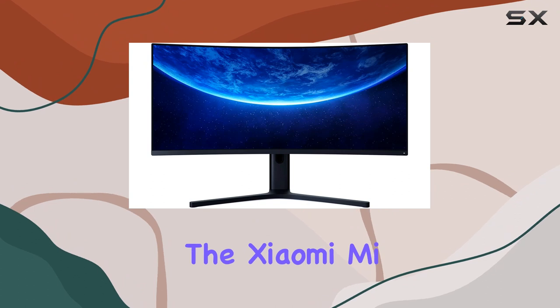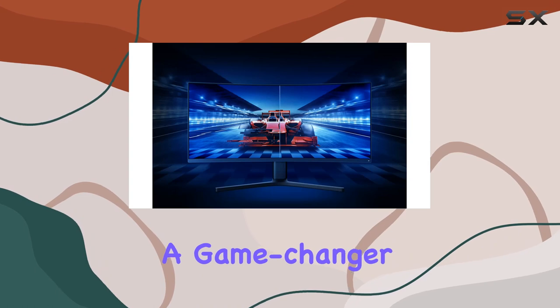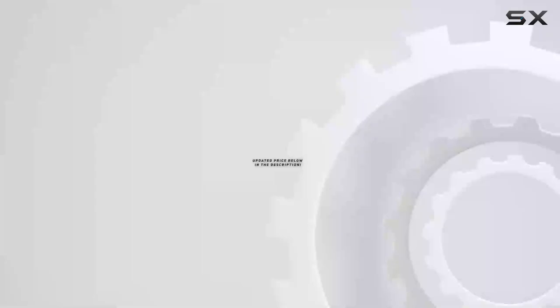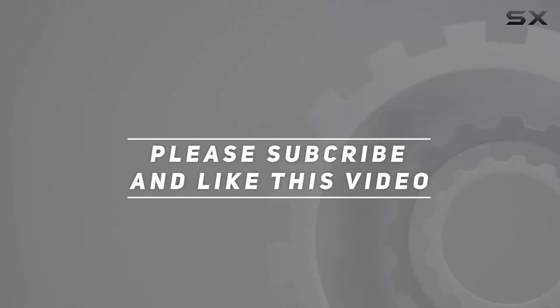In a nutshell, the Xiaomi Mi Curve Gaming Monitor delivers an immersive, high-performance experience that's a game changer for serious gamers. Check out the video description for updated pricing, and thank you for watching.